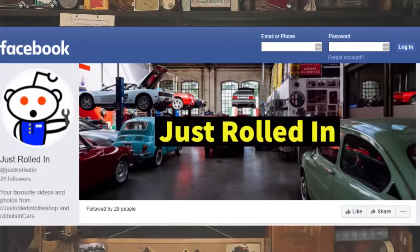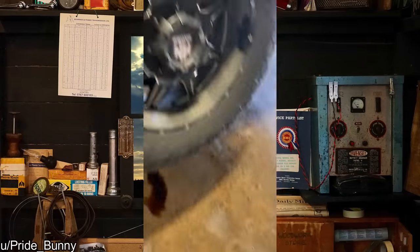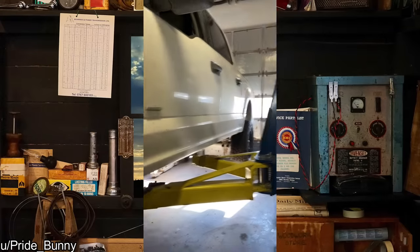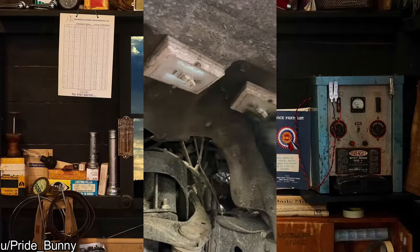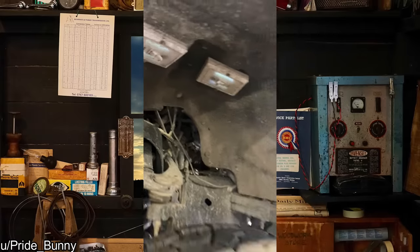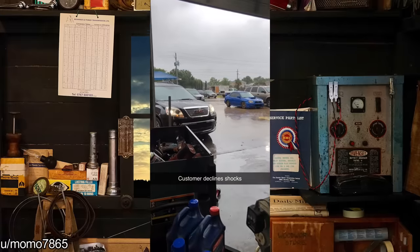Hey guys, welcome to a new episode of Just Rolled In. Customer's custom underglow on their F-150 — this would make for a fun ride if you had kids in the back.